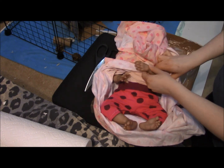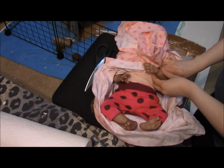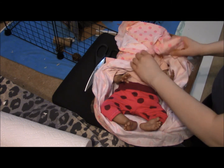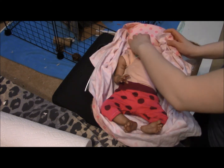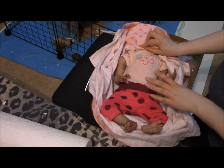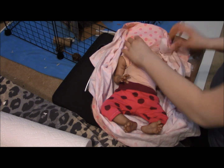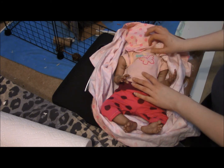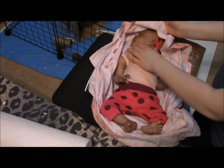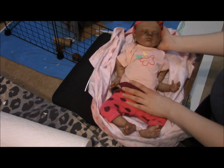That looks so realistic. Wow. She's in such a cute little outfit. Honestly, it's been so long since I looked at pictures of her that I've kind of forgotten what she looks like, so this is kind of like a surprise. There she is — she's so cute!